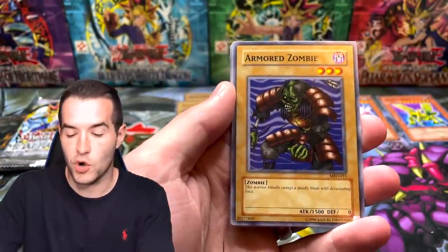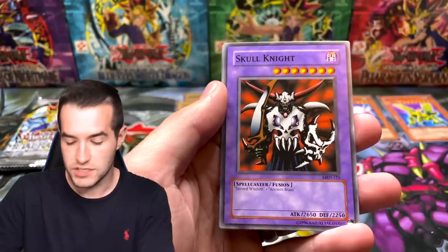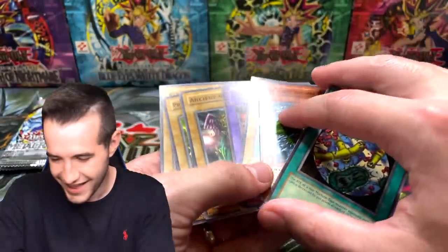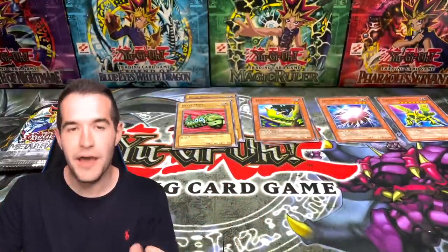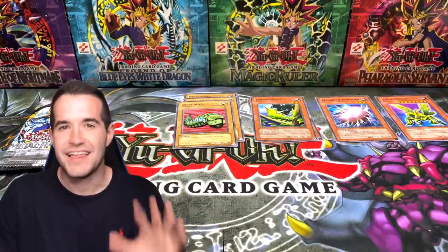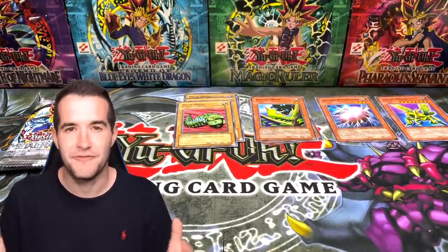Next pack - let's get a Secret Rare. Water Amaltics, Armored Zombie, Little Swordsman of Ale, Germ Infection, Skull Knight - no rare! What is happening? Eight cards. So we've now had a pack with five cards, eight cards, a bunch with nine, ten, and thirteen - five different numbers of cards. This is really strange. I've never opened packs that had this many different variations of how many cards are in there.